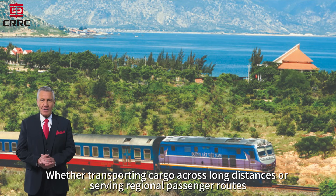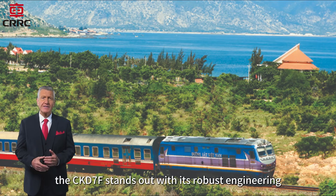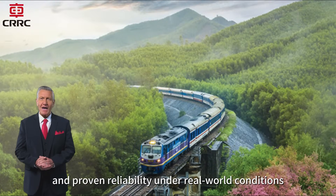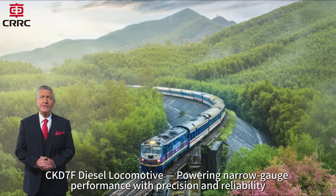Whether transporting cargo across long distances or serving regional passenger routes, the CKD7F stands out with its robust engineering, intelligent systems, and proven reliability under real-world conditions. CKD7F diesel locomotive — powering narrow-gauge performance with precision and reliability.